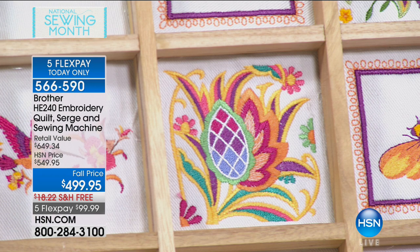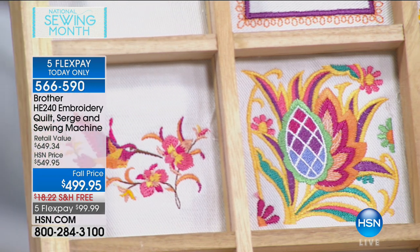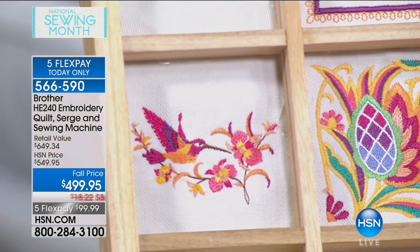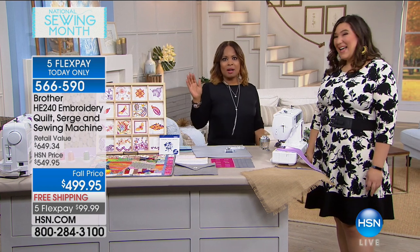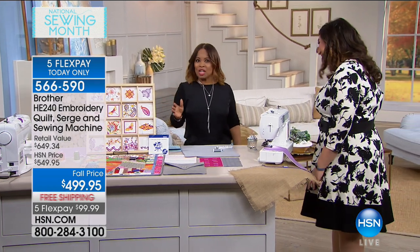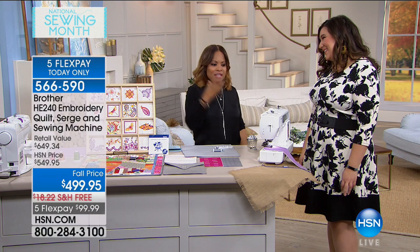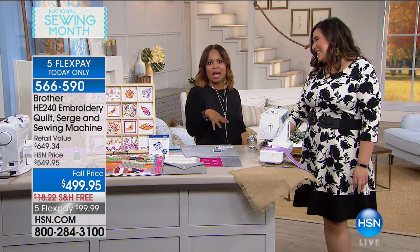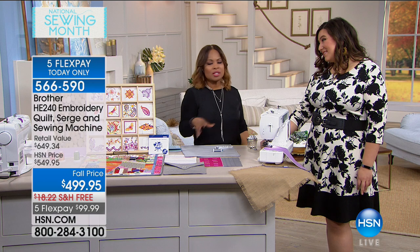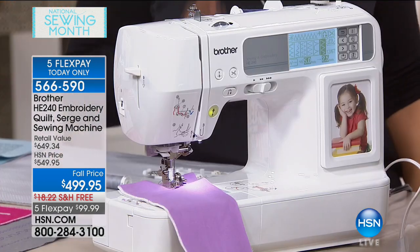It's nice to have some sewing experience with this machine, but even if you're just an average sewer, this is going to be great. And if you're an expert, this is literally going to allow you to do everything from home decor projects to crafting, to your sewing, and more.